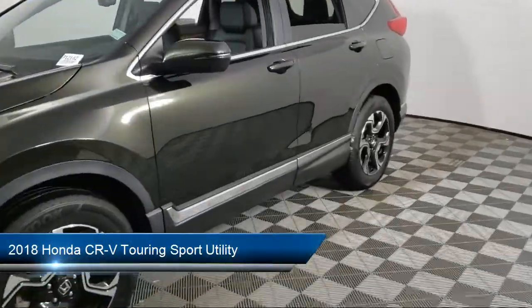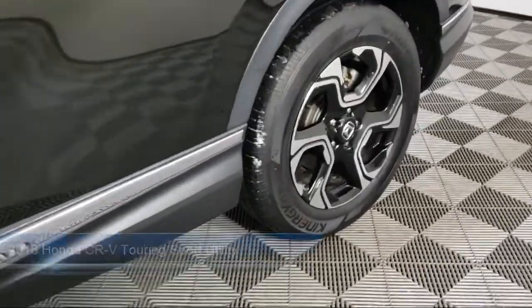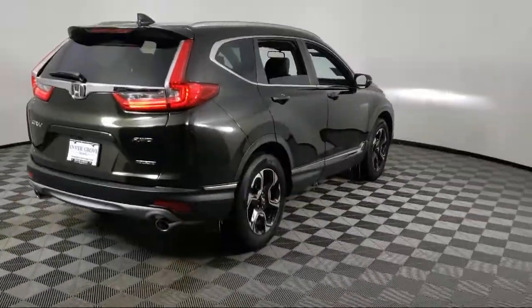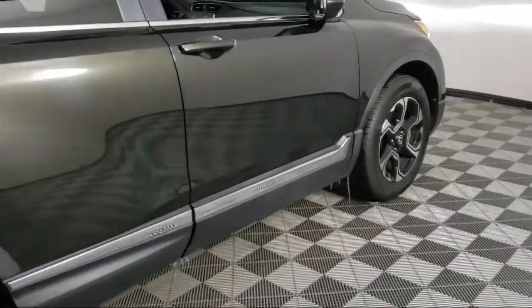It comes equipped with Navigation, Rear View Camera, Rain Sensitive Windshield Wipers, Sirius XM Satellite Radio, Apple CarPlay and Android Auto, Keyless Entry, and Heated Front Seats.